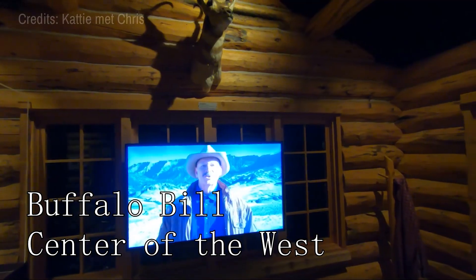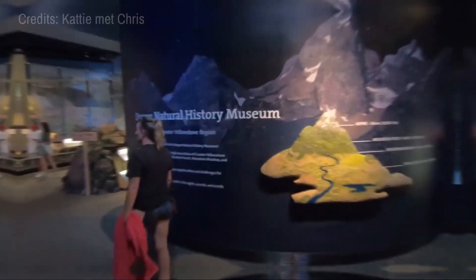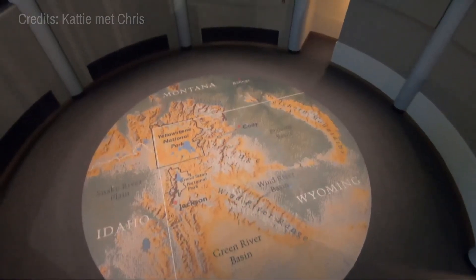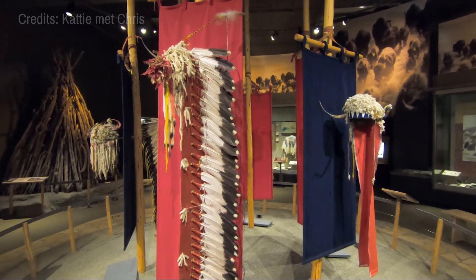At number two, we have the Buffalo Bill Center of the West. This center is a treasure trove of history and culture, offering a deep dive into the life and times of Buffalo Bill. With a variety of exhibits, it provides a comprehensive look at the American West.